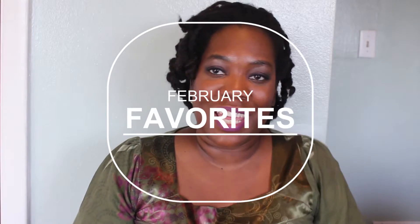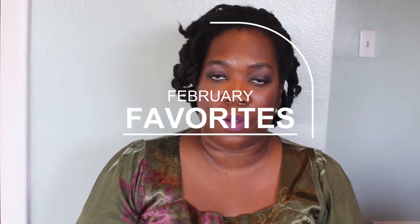Hi guys, welcome back to my channel! It is time for February favorites. A couple of things about this month: it is my one year anniversary on YouTube, so I'm super excited about that. Look out for a giveaway soon because I'm pretty sure I got something in the works for you guys. Anyway, let's get started.